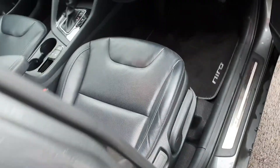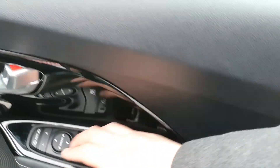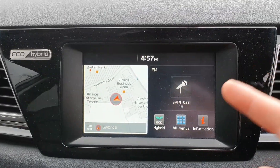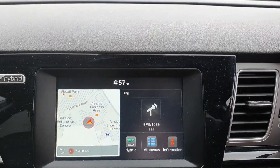To the front, you have your heated multi-function steering wheel and full black leather seats which are also heated. You have electric windows and mirrors throughout the car, as well as centralised locking and power folding mirrors — a very nice feature on the Kia Niro. To the centre you have your touchscreen LED display with sat-nav, radio, Bluetooth, Android Auto, and Apple CarPlay. Plenty of options here.